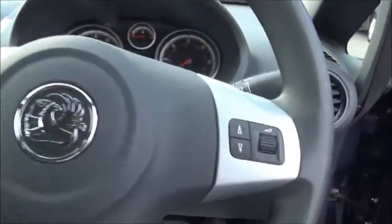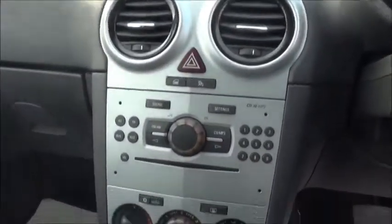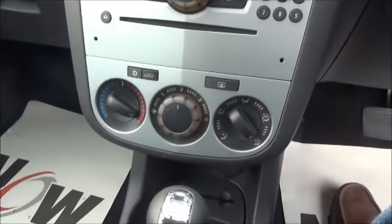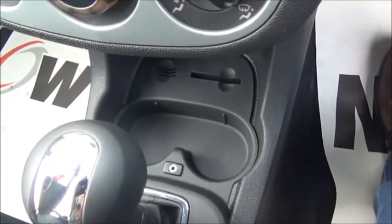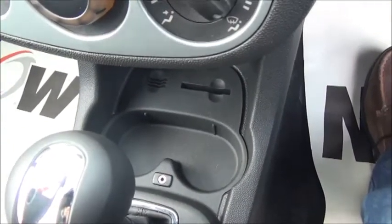Inside the car we have a three-spoke steering wheel with controls for the radio. The centre features the CD radio with the controls for the air conditioning and heating below. It also features a 3.5mm jack so you can plug in your iPod or mobile phone.